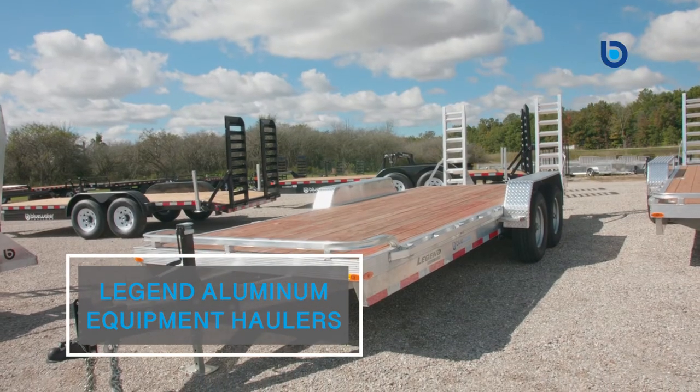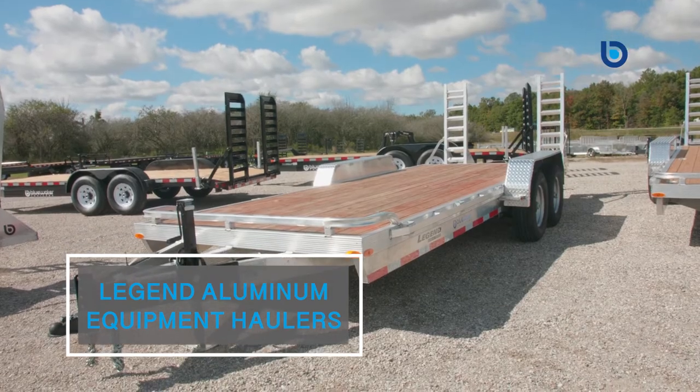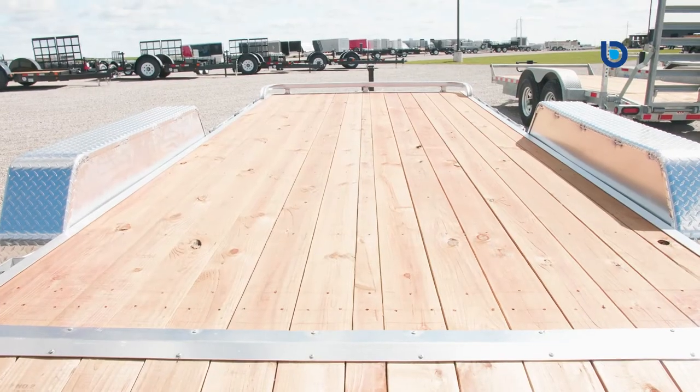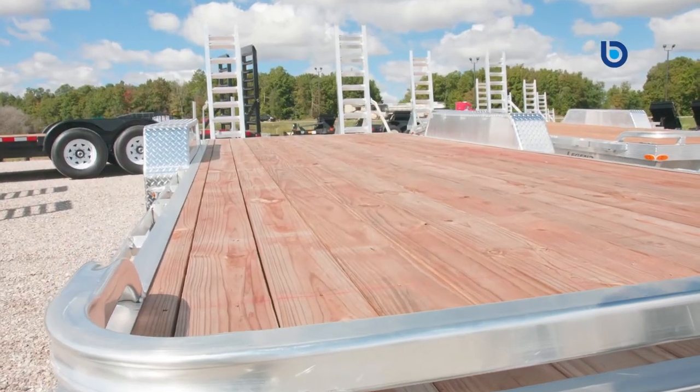Hi there, I'm here today at Blue Water Trailers. Thanks for checking out our video on our Legend aluminum equipment haulers. Legend is a brand name known throughout the trailer industry that speaks for itself — known for their fit and finish, Legend trailers are in a class of their own.